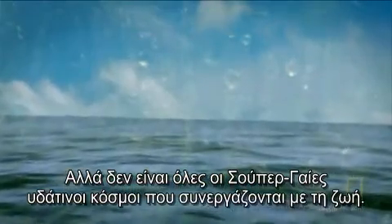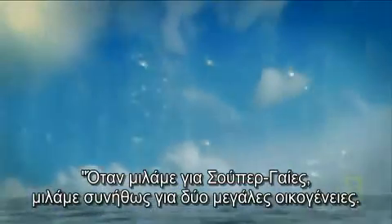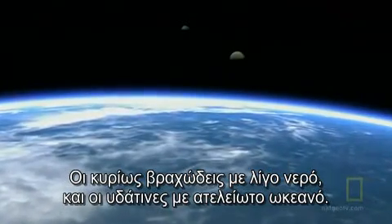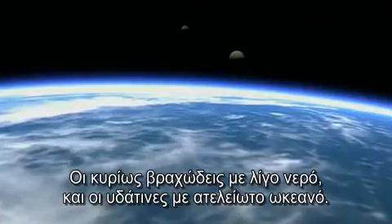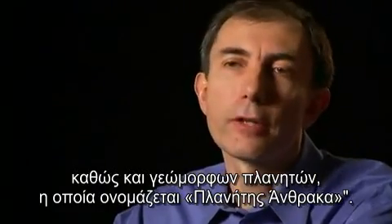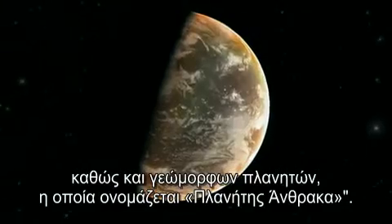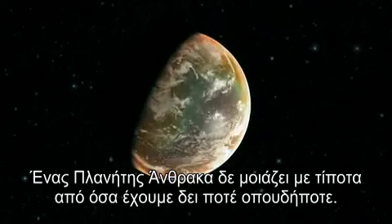Not all of the super Earths are water worlds teeming with life. When we talk about super Earths, we talk about two major families: mostly rocky with some water, and mostly water with an endless ocean. But one has to add a third family of probably very rare super Earths — planet-like objects called carbon planets. A carbon planet is unlike anything we've ever seen anywhere.